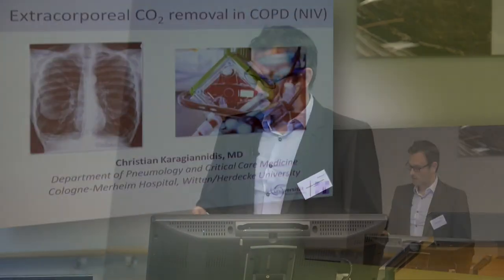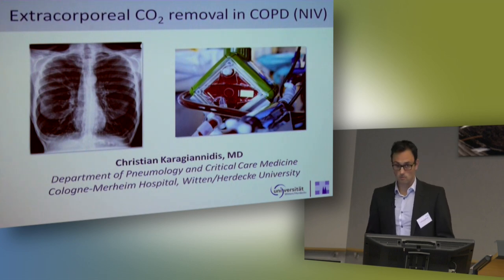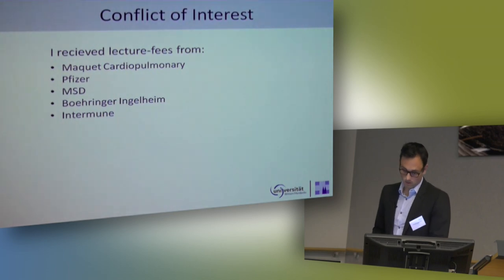First of all, thank you very much for the invitation. And now we come to chronic obstructive lung diseases, especially COPD. And these are my conflicts of interest, especially the first one for both systems you would see afterwards.